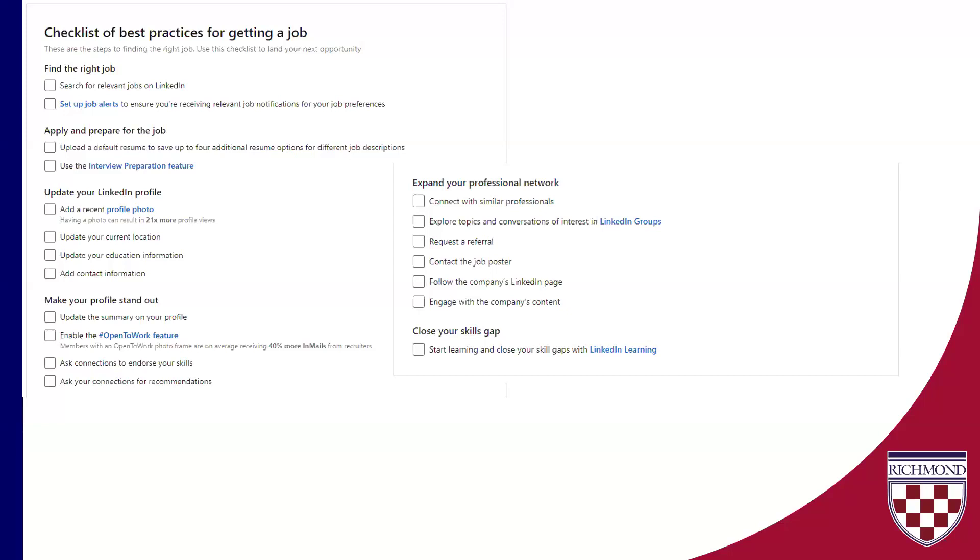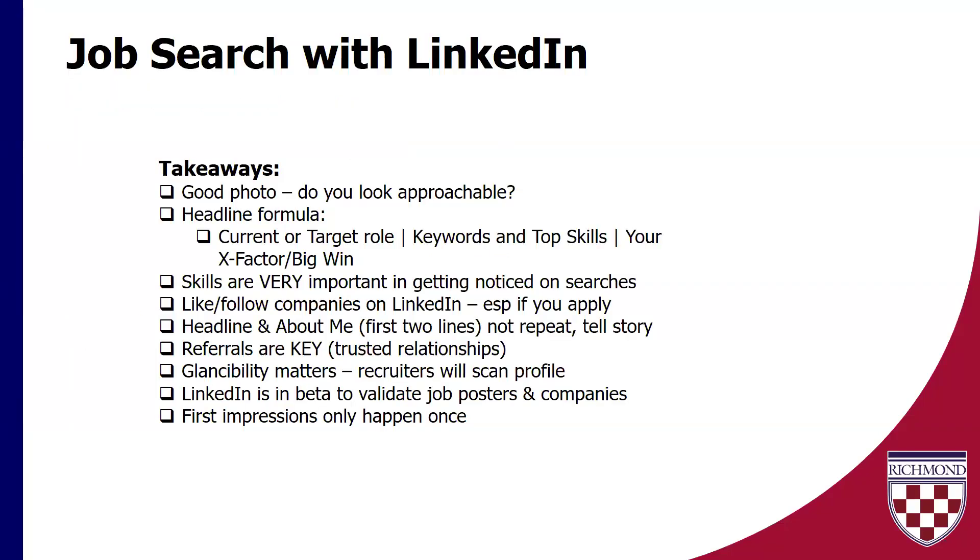I'm happy to send these slide decks out later. Here are some things to really think about. A lot of them we've talked about — uploading a resume, making sure your profile picture is good, turning on the Open To Work feature, that kind of stuff. In terms of using LinkedIn for job search — and I've got the next half of our presentation focusing on interview prep and some LinkedIn Learning information — here are some really good takeaways to remember. Great photo: are you approachable? Is this somebody that they might want to have a quick chat with?